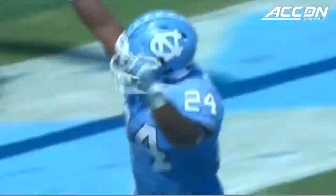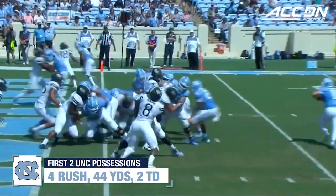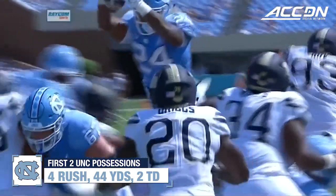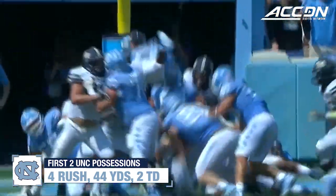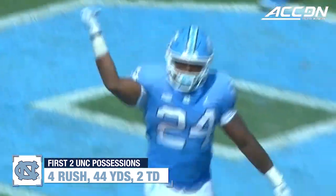Elevating for the touchdown. Down run pushed it inside the one yard line. There was no doubt on this one. Just powers it in the end zone. 14-7 to Tar Heels. Antonio Williams puts an exclamation point on the Tar Heel touchdown drive. His second of the day.